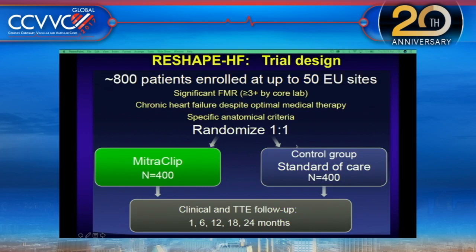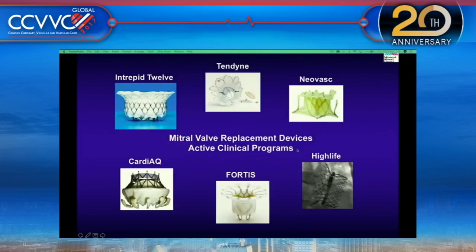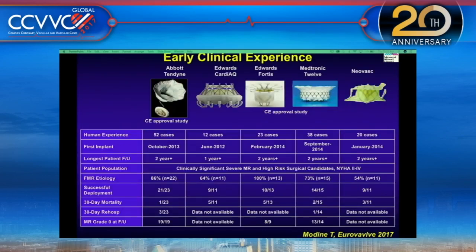A similar trial happening outside the United States is called RESHAPE. Briefly reviewing the mitral valve replacement landscape: various devices are available. Two in trials are the Abbott Tendyne and the Medtronic Intrepid. A couple of first-in-man cases are ongoing, and many are still in development. The best clinical experience so far has been with the Abbott Tendyne and the Medtronic Intrepid valve.